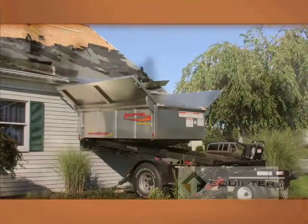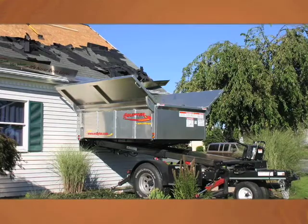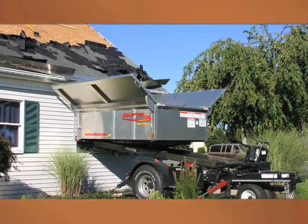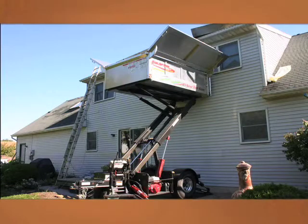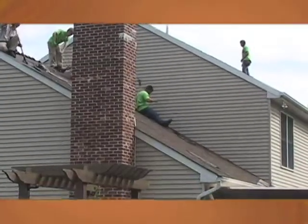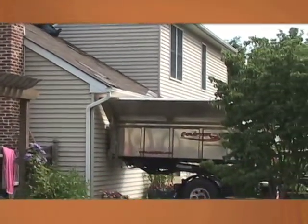When homeowners see your company cares about protecting their home and shrubbery, it will certainly give your company the competitive edge and help you get more jobs. When you show up with the machine, the people like it — it's clean. The Equipter Roofers Buggy is transforming the residential roofing industry as roofers across America are enhancing their company image and increasing their profits.